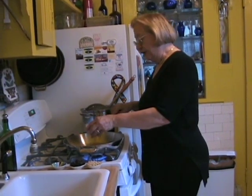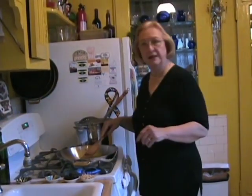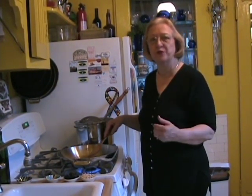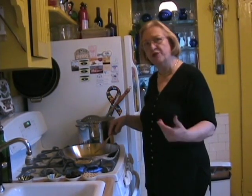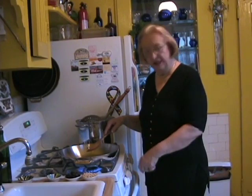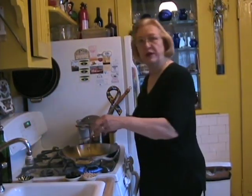Now Americans tend to be a little bit afraid of anchovies, and my mission in life is to explain that anchovies simply add wonderful depth and wonderful flavor to food. Don't be afraid of it. Instead of adding a lot of salt, you can make it more interesting by adding anchovies. So we now have the garlic and the anchovies, to which I'm going to add some red pepper flakes.